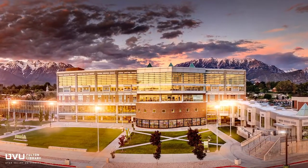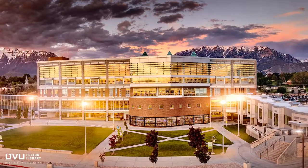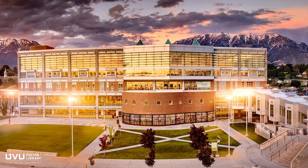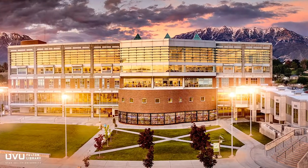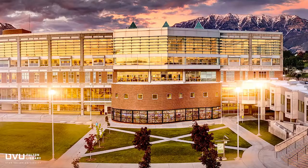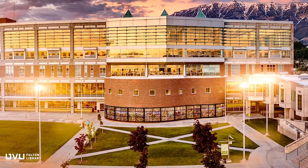Welcome to the Utah Valley University Fulton Library. In this tour, I'll walk you through each floor of the library and point out many helpful services and resources available to you. The library is located at the north end of the Orem campus between the Liberal Arts Building and the Andrea and James Clark Building.